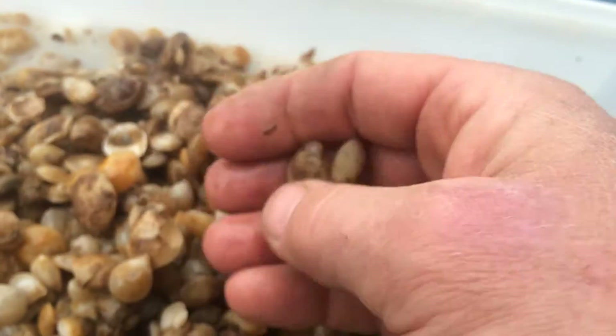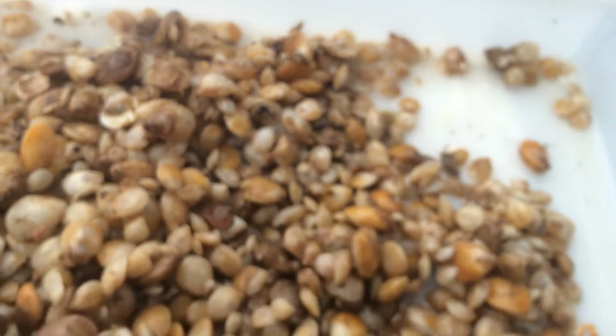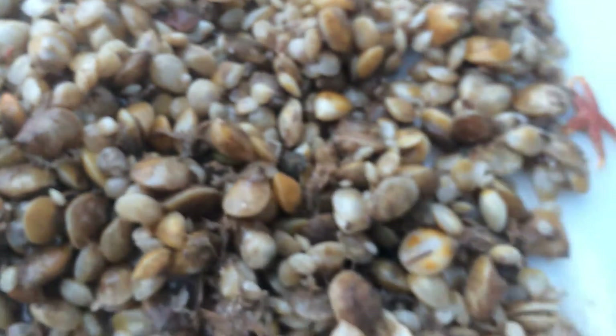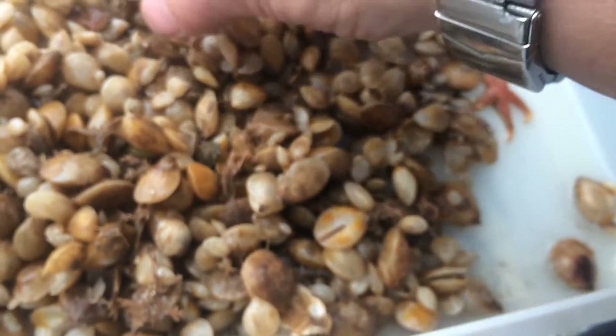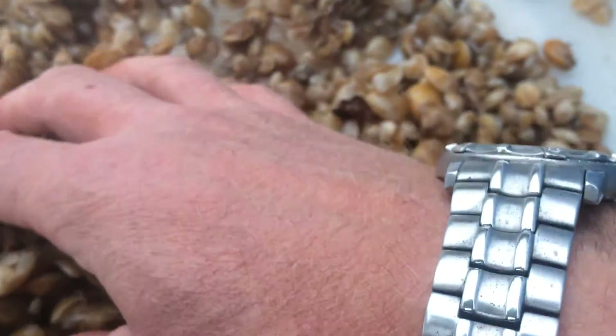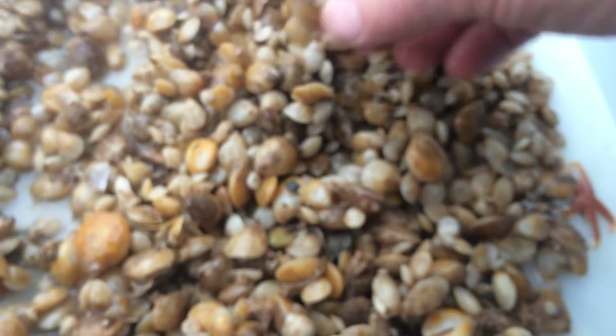They get all their oxygen right from the water. It's a neat little creature. Most of these went extinct during the Cambrian and the Triassic period, and this northern lamp shell is actually the only species we have in our cold waters here in Casco Bay and in the Gulf of Maine.